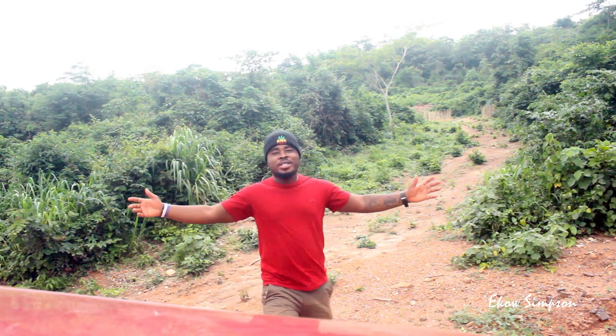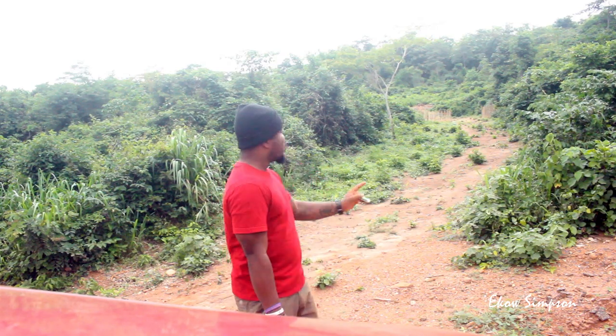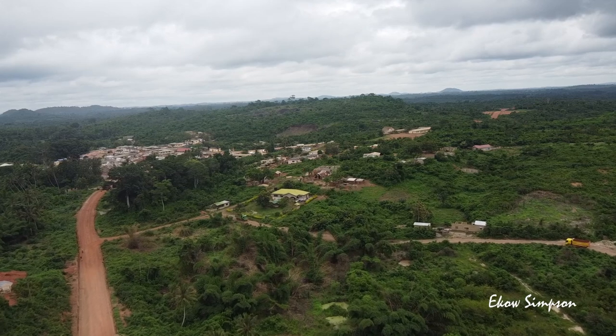Oh hey, what's up everybody? Thank you for checking me out. This is Eko Simpson. I just came up from eight plots allocated or marked already in my community Afringua. In my videos I mostly mention Afringua — it's a rural community in the central region of Ghana, closer to Saltpon. Saltpon is about 10 minutes drive from where I'm standing right now, and the land is about one or two minutes walk from here.